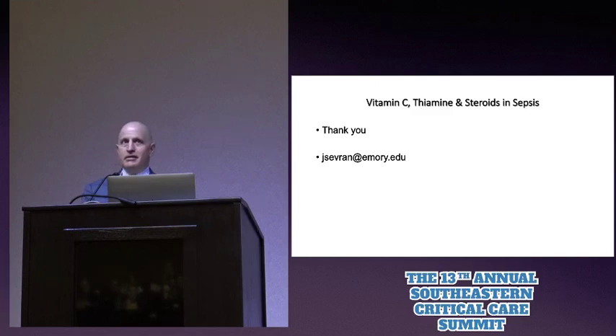For other forms of shock, like vasoplegia — is this useful? There are a number of people interested in it. The Australian New Zealand Clinical Trials Group has a 100-patient pilot study currently enrolling patients with vasoplegic shock post-cardiopulmonary bypass. They've just started and haven't published any data other than the protocol. That's the only study I'm aware of in this area.